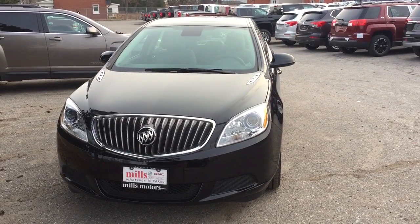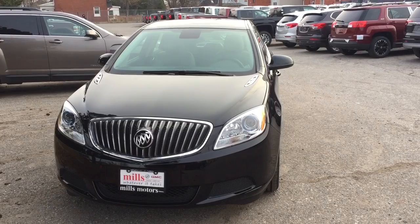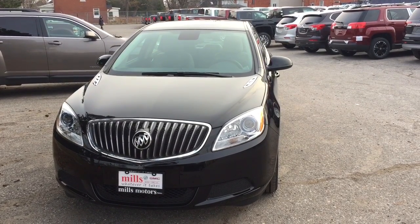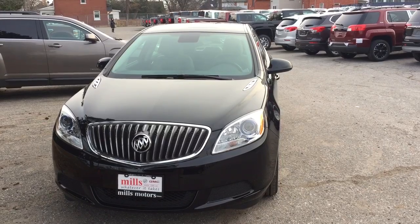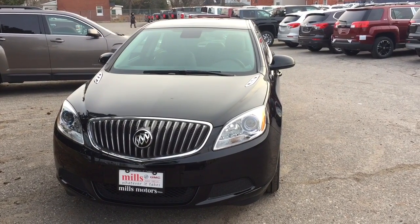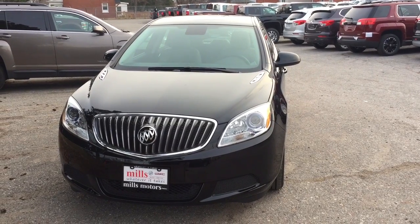That's a look at your 2017 Buick Verano sedan in the ebony twilight metallic, with the power and connectivity of OnStar and its own 4G LTE hotspot. If you want to test drive this one, come on down to Mills Motors, 240 Bond Street East in Oshawa. We'll do whatever it takes.